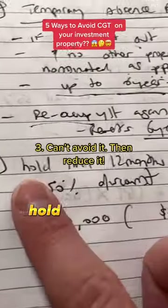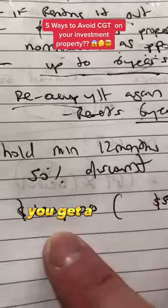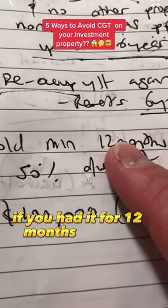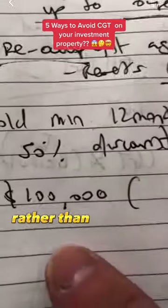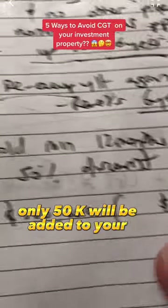Trick number three: hold on to the property for a minimum of 12 months. As mentioned before, you get a 50% discount on your CGT. If you made a 100K profit from selling your property and you held it for 12 months or more, rather than adding an extra 100K to your income and getting taxed on that, only 50K will be added to your income.